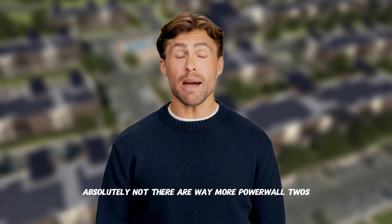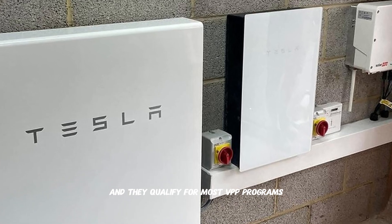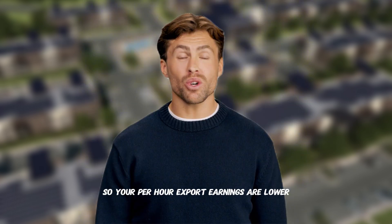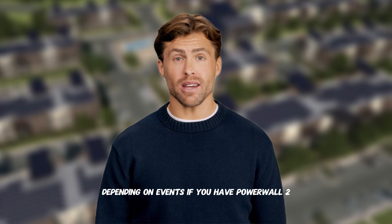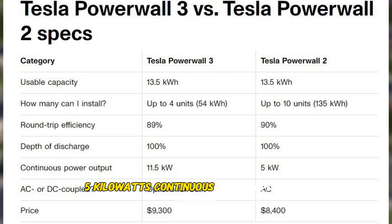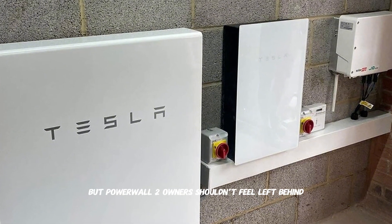Should Powerwall 2 owners feel left out? Absolutely not. There are way more Powerwall 2s installed than Powerwall 3s, and they qualify for most VPP programs. Powerwall 2 has the same 13.5 kWh capacity, but only 5 kilowatts continuous output versus Powerwall 3's 11.5 kilowatts, so your per-hour export earnings are lower — but you can still earn $150 to $300 per season depending on events. If you have a Powerwall 2, don't wait for an upgrade; start earning now. Quick comparison: Powerwall 3 — 13.5 kWh, 11.5 kW continuous, up to 20 kW DC solar input. Powerwall 2 — 13.5 kWh, 5 kW continuous. Both qualify for VPP programs; Powerwall 3 earns more per event hour thanks to higher export power, but Powerwall 2 owners shouldn't feel left behind.